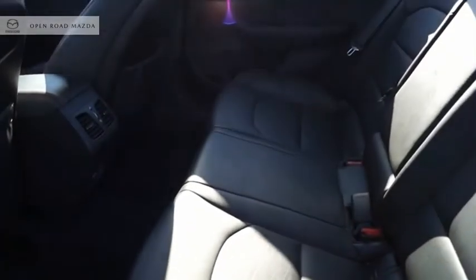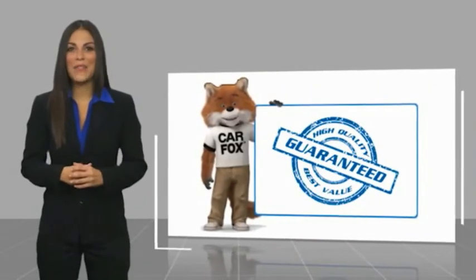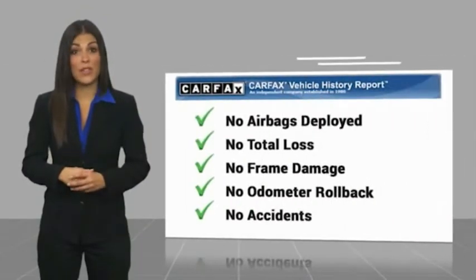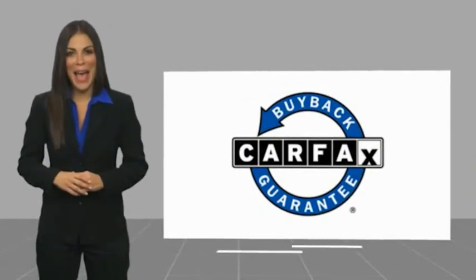If you like it online, you'll love it in your driveway. Take it for a spin today. Here's another high-quality vehicle with a Carfax Vehicle History Report. Be sure to find a complimentary copy of this report online or contact the dealership. This vehicle qualifies for the Carfax Buy Back Guarantee.